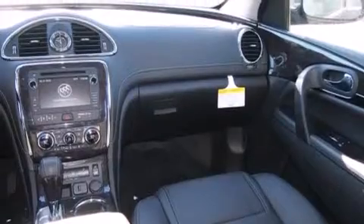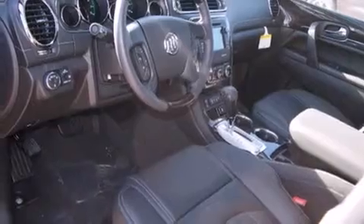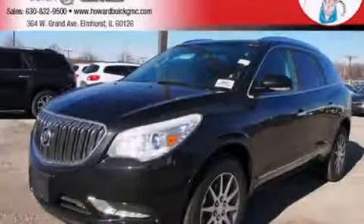The heated seats can warm you up in seconds, keeping you and your passengers comfortable the whole trip. This vehicle is sure to sell fast. Call and arrange your test drive today.